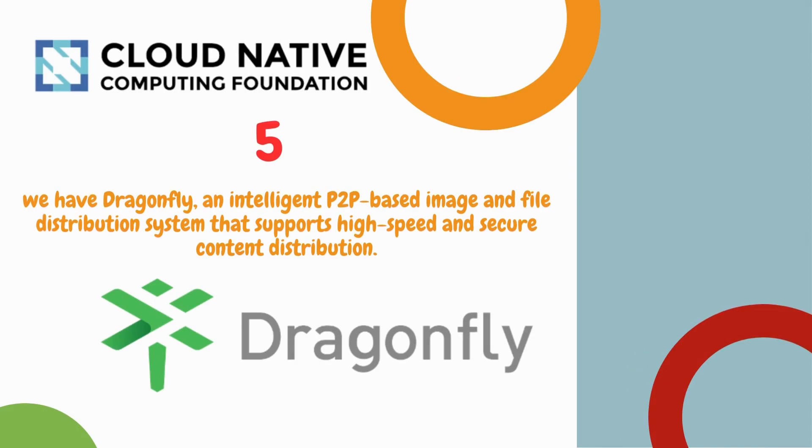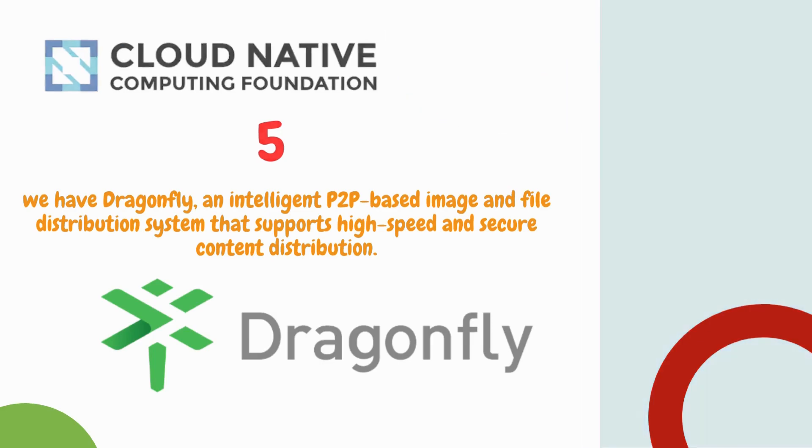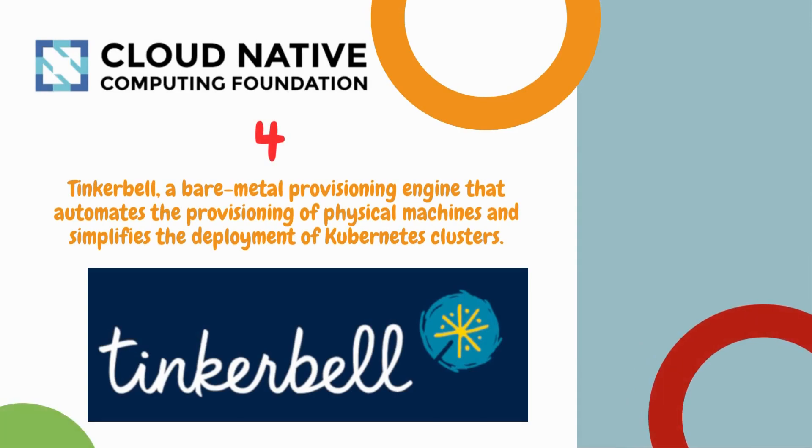Number 5 is Dragonfly, an intelligent P2P-based image and file distribution system that supports high-speed, secure content distribution.